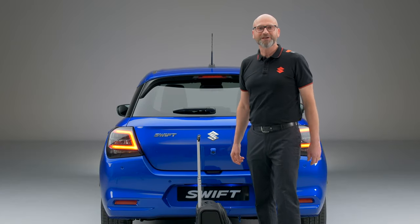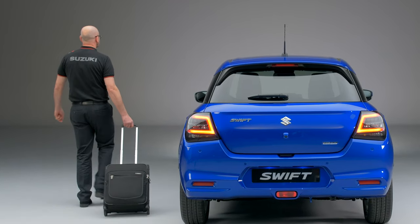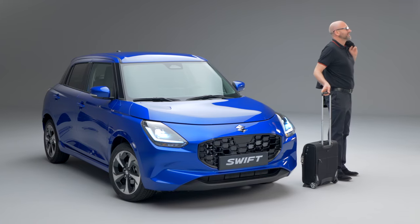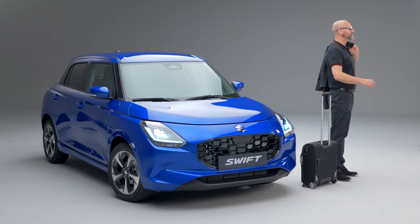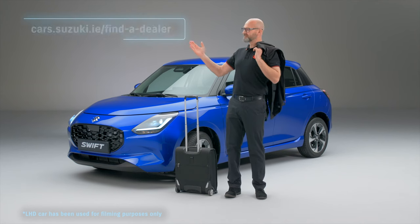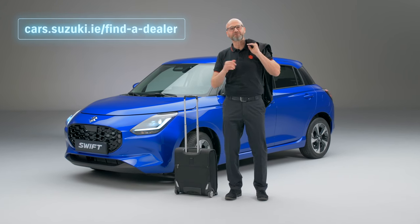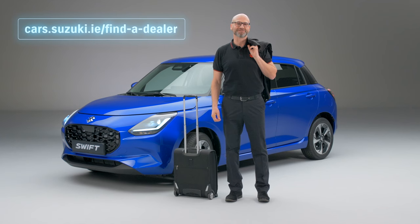And that seems to be my cue to leave. If you'd like to know more about the new Swift, then please contact your local Suzuki dealer — you can find them here. Thank you for letting me share just a few of our favourite things about the new Suzuki Swift.